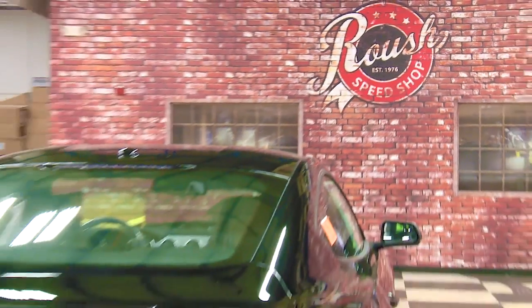Hey everyone, I'm Scott Klack with Inmar Marine Products. Today we're here at the world headquarters of Roush Performance. We'll take you on a little tour and tell you a little bit about the relationship between Inmar and Roush.